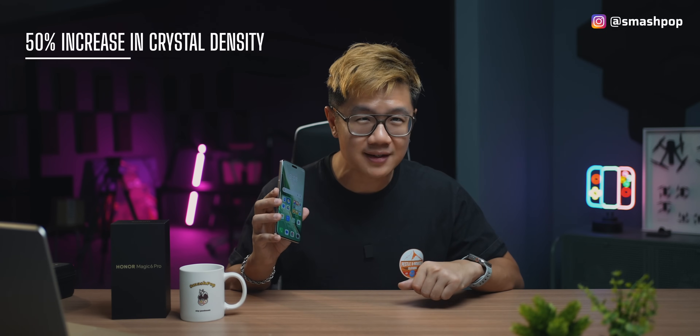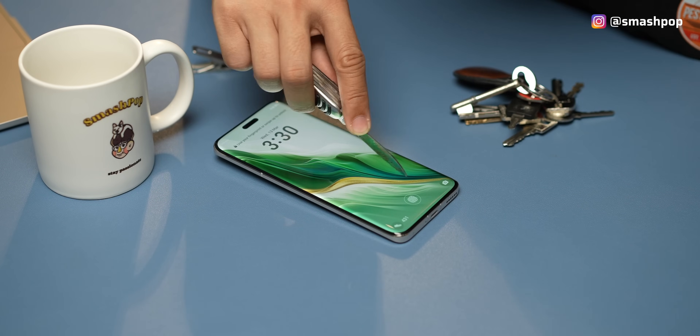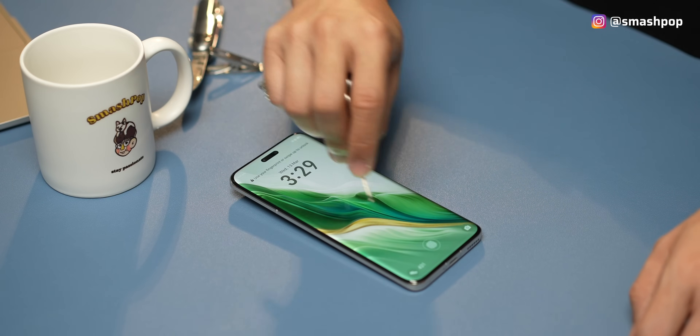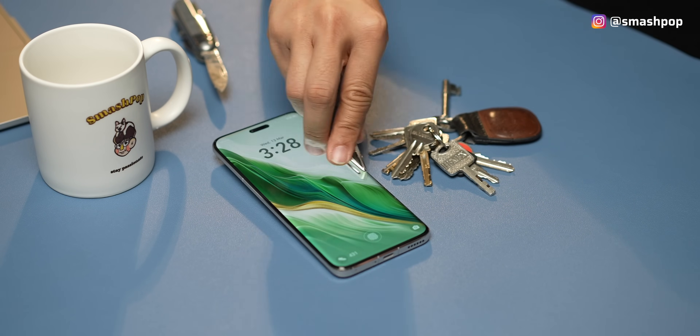So why is it so tough? This glass has a 50% increase in crystal density, which leads to enhanced shock capability up to 10 times. So even if you accidentally drop the phone, no problem. Why don't we do some experiments and try to scratch this tough glass? As you can see, I'm scratching this phone using a pen knife — very sharp — in vertical and horizontal movement. And as you can see, there is no scratch. Now what if we use keys? Because sometimes when we put the phone in our pocket along with our keys it will get scratched. Nope, no scratch at all. It is proven that this screen is a lot tougher than normal phones.